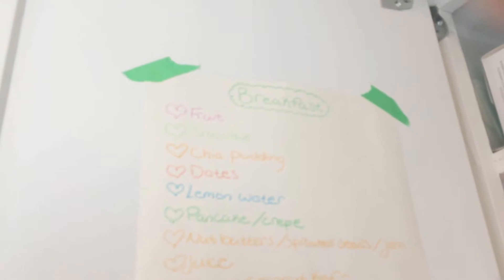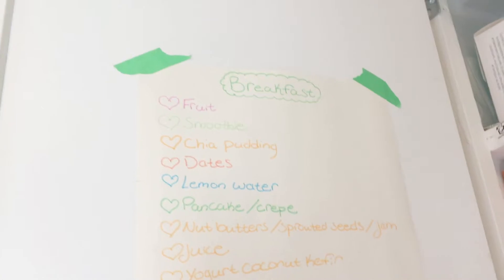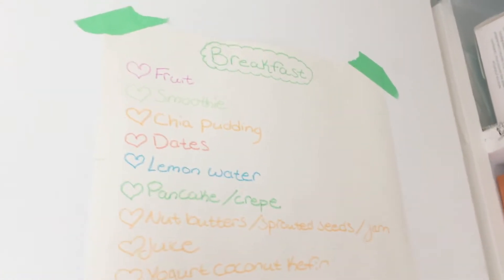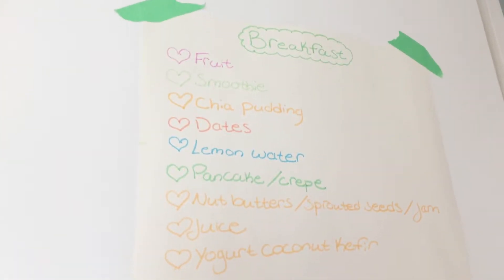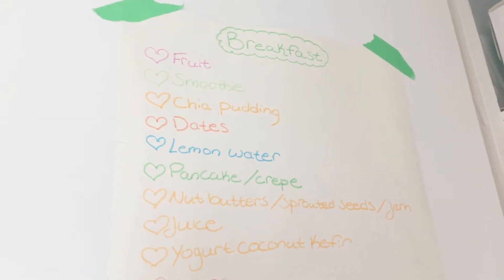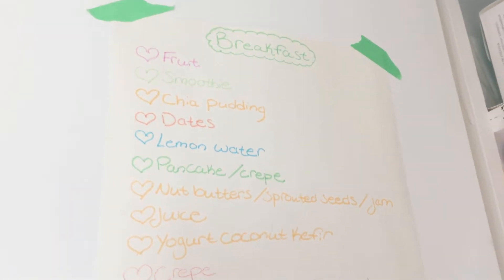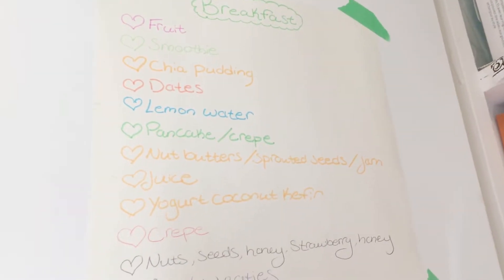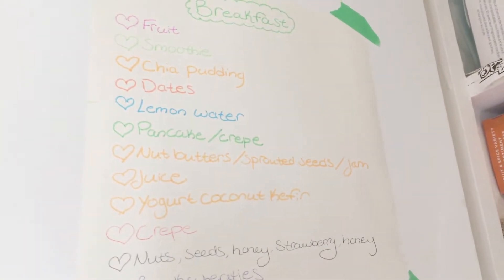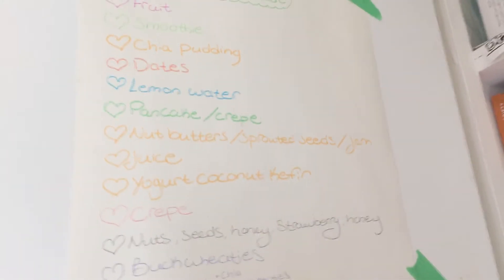So for breakfast I could just have fruit, a smoothie, chia seed pudding, dates, lemon water, pancake or crepe — and yes, you can make those raw, super good. A lot of these recipes you can actually find in my other videos as vegan, gluten-free, and raw recipes.